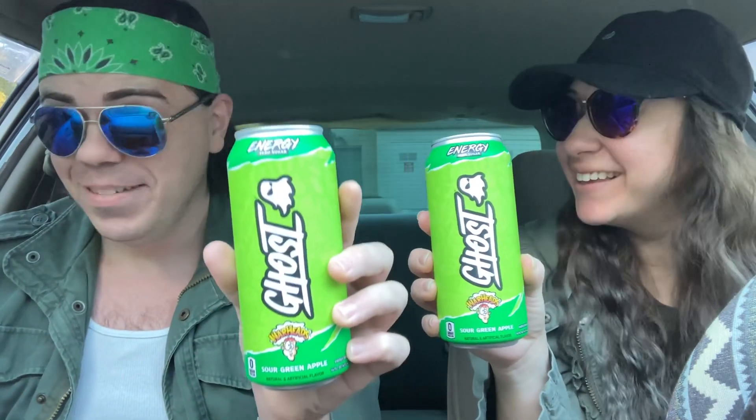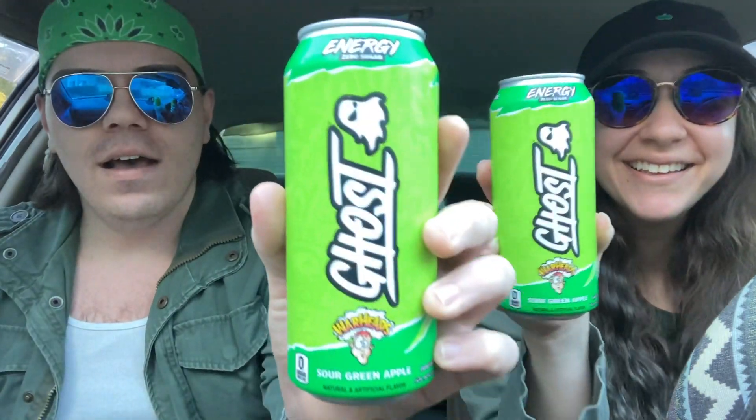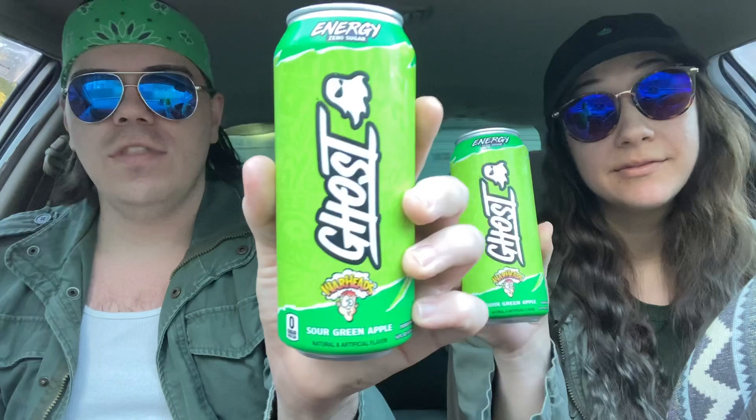We've had pretty much most of the Ghost flavors. We had Swedish Fish recently, which was actually pretty nice — I enjoyed it. And the other Warheads flavor we had was the watermelon, I believe. So now we have the sour green apple, and I can't wait because that's actually one of my favorite Warheads flavors — let's see if they nailed it.